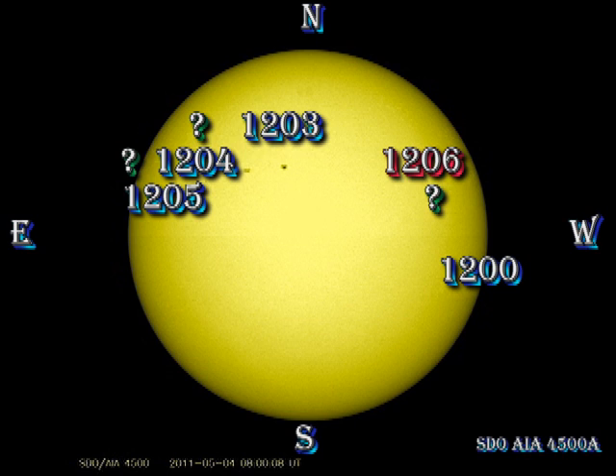However, a new region just to its south and west has developed, and that is yet to be numbered. Region 1203 is just a single large spot and is very stable. Region 1204 has been showing some signs of activity and growth. 1205 is still there. Two new regions have appeared on the disk, one rotated over the east limb following the 1204-1205 complex, and then there's another one to the north of that, a very small group which may develop in the coming days.